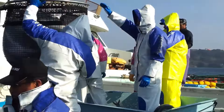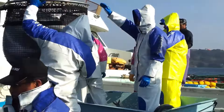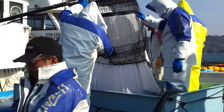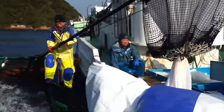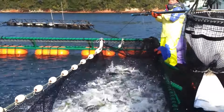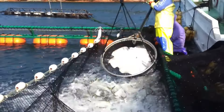Giant yellowtail, Seriola lalandi, also known as yellowtail kingfish or amberjack, is one of the most economically valuable and popular marine fish species in the global market. This fish species is not only famous for its delicious taste, but also contains many important nutritional values for human health. With great potential, the farming and exploitation of giant yellowtail has become an important industry, bringing a stable source of income to fishermen and contributing significantly to the marine economy.